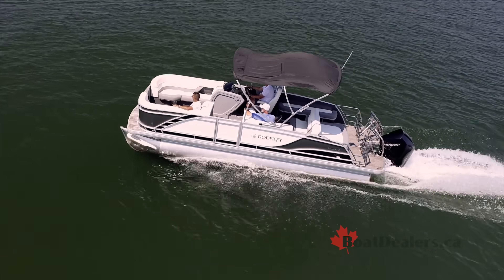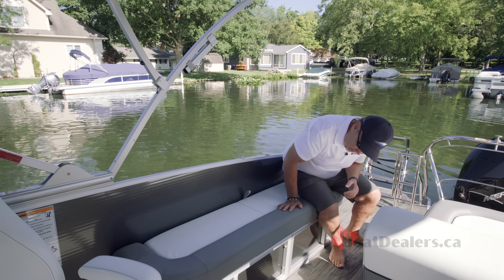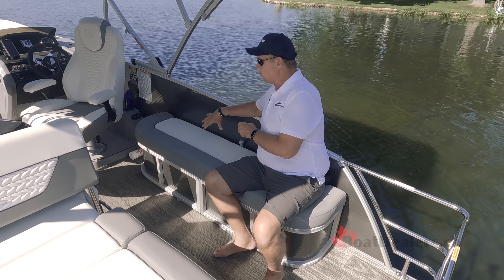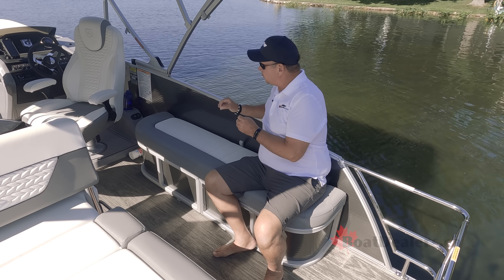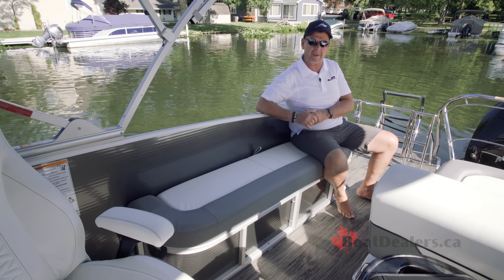Here's yet another unique feature on the Monaco Series. This lounger on the starboard side can easily seat three guests, and there's full storage all the way underneath. It's where the R&D team was really thinking like the customer, and that's what makes the difference.